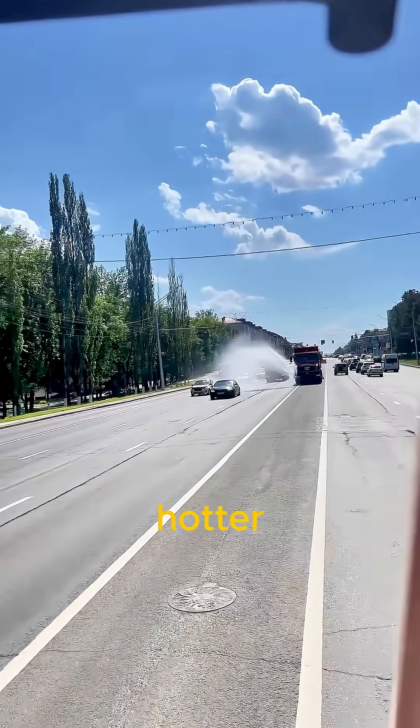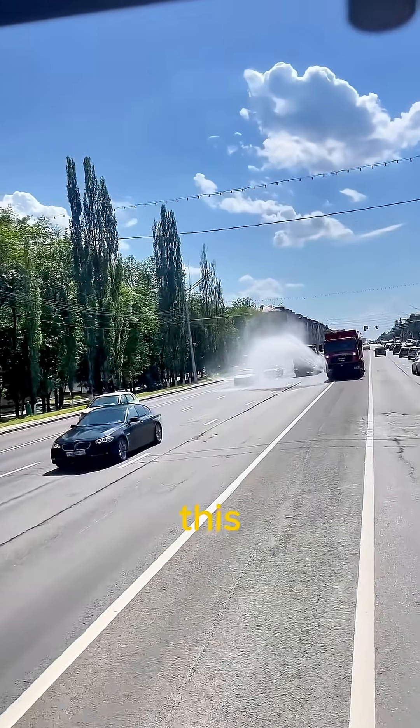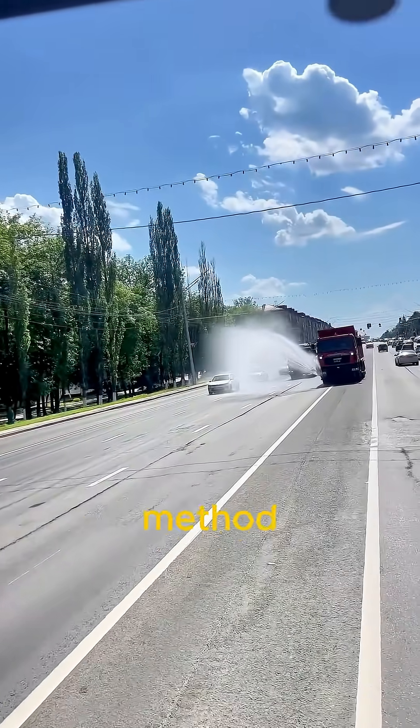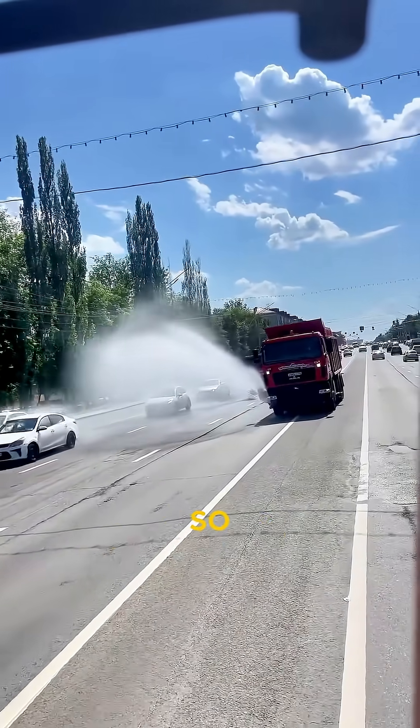As cities get hotter every year, we need smart, simple solutions like this. Kazakhstan's water spray method shows that even old-school tricks can solve modern climate problems.